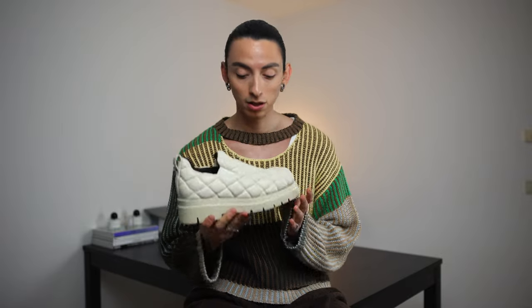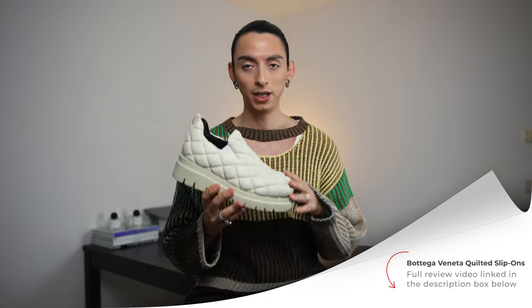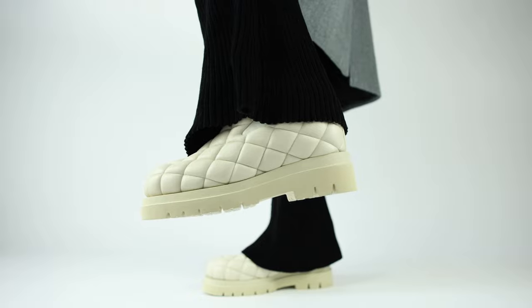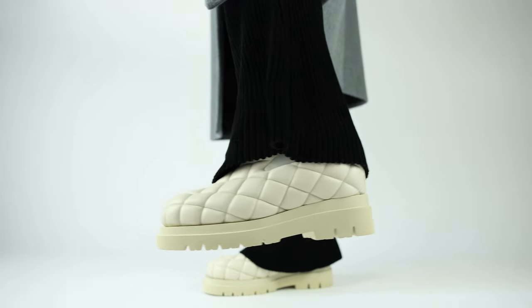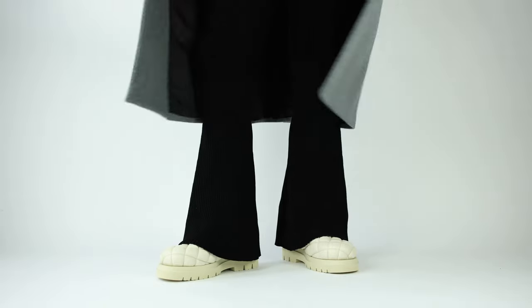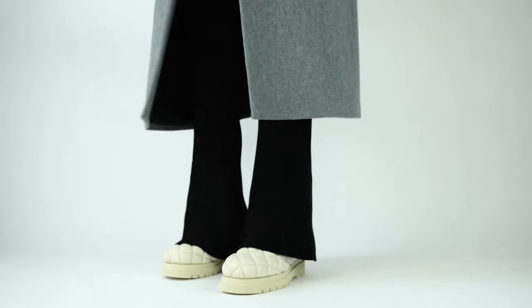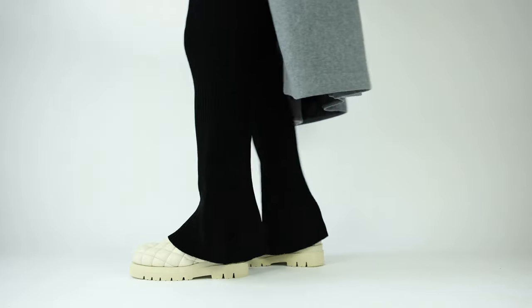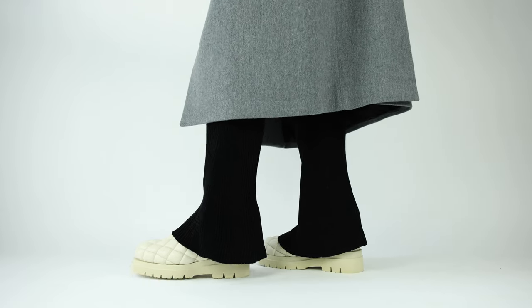The best pair of all — the Bottega Veneta quilted slip-ons. If you've been watching my videos, I did a dedicated video about these, link in the description below. The design is so special — I really love the padded design, they're very lightweight and very comfy. The color speaks to me; as you probably know, I love beige tones and the earthy color palette, and they go perfectly with everything in my wardrobe. Super happy with those.